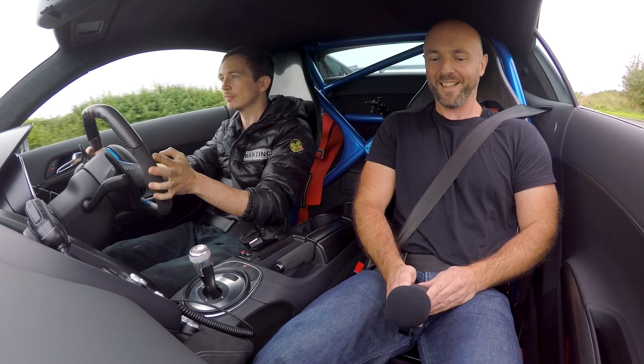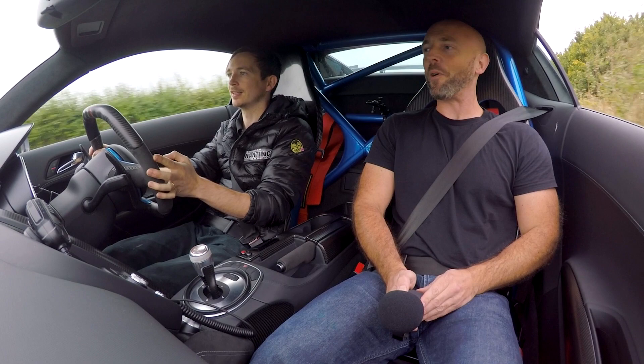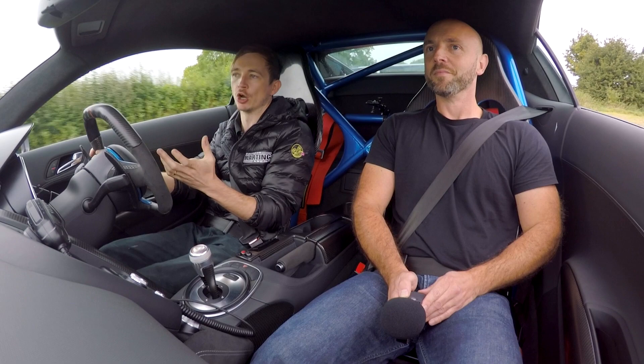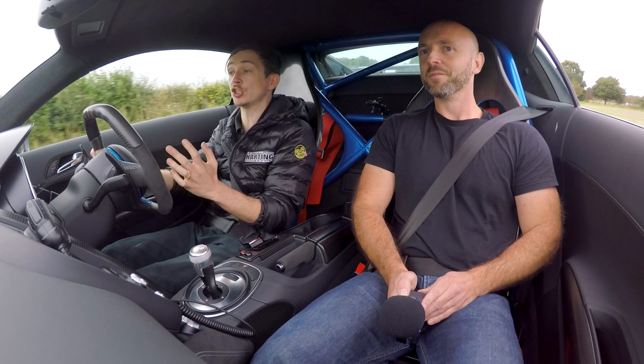It's a bit bumpy down this bit - that's impressive. Have you got a 0-60 time for this? Not officially. He's on Cup 2 tires at the moment which, when they're cold, they're terrible. And he's just a track driver, so all he does is go to track days.